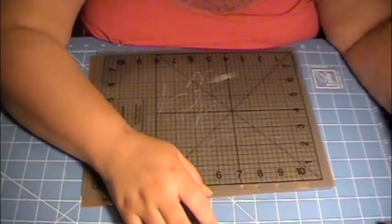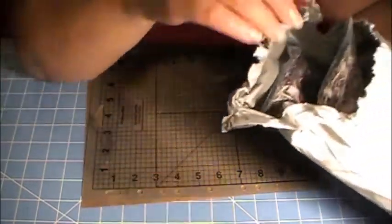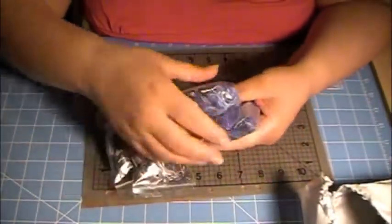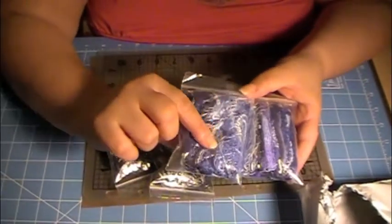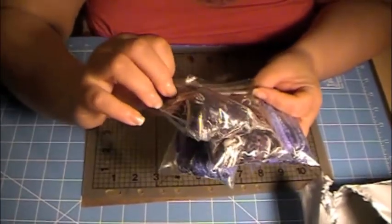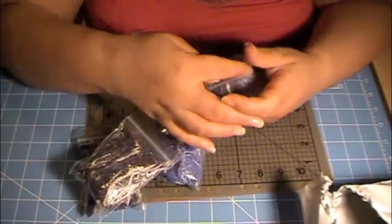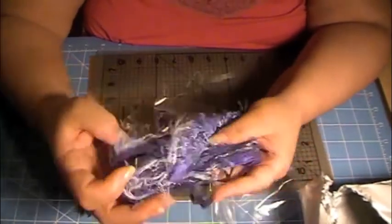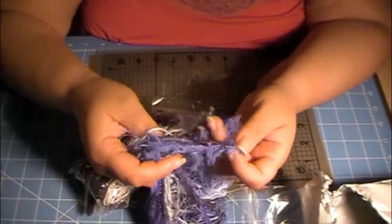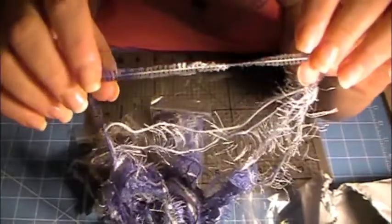Then I went to Creative Fiber Arts and I ordered some fibers from them. I ordered two of the blue and two of the black and white, and it has like some gray and some silver in there. These are really pretty fibers. Like I don't have a lot of these fibers — like this one is really, really cute, I don't have that.